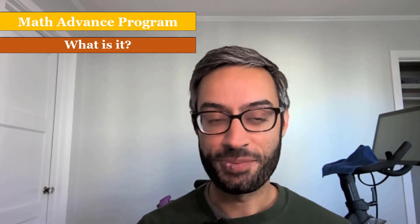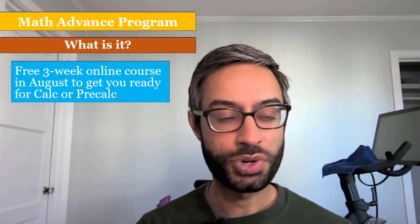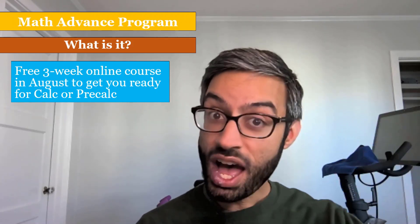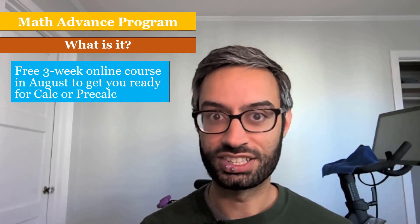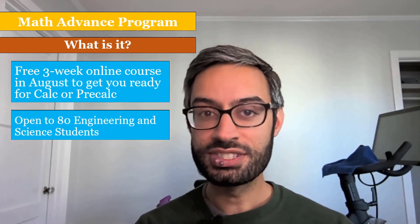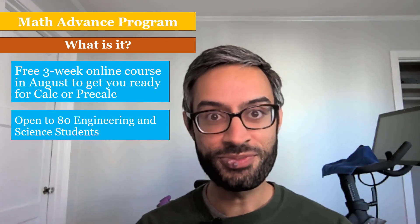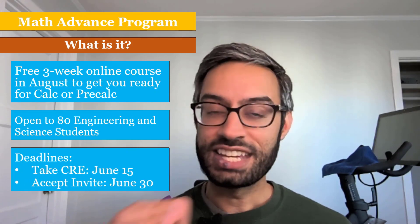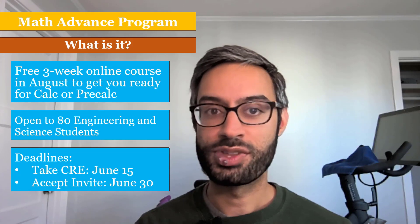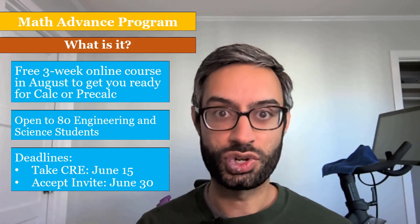What is the Math Advanced Program? This is a free three-week online intensive course that we're offering in August to get students ready to thrive in their calculus and pre-calculus courses. We're opening this up to 80 engineering and science students, and if we can't fill all 80 spots, we'll open it up to others as well. The key deadlines are: to be eligible, you must take the CRE by June 15th. After that, we'll send out invitations and you must accept your invitation by June 30th.